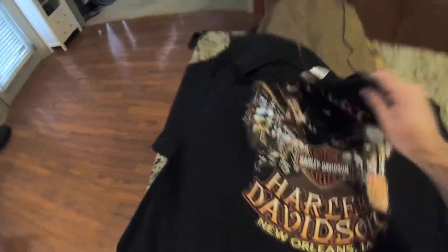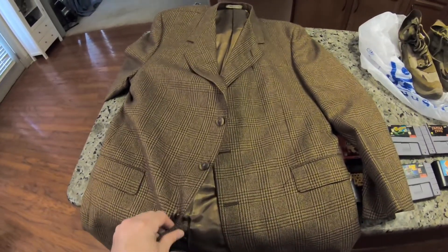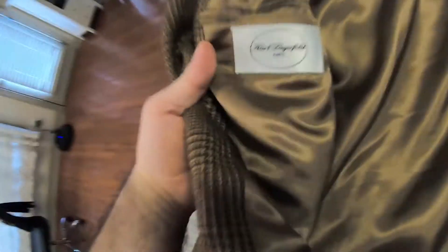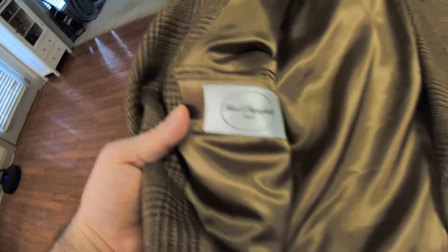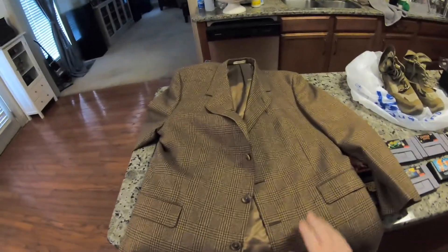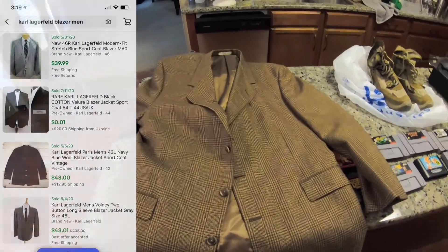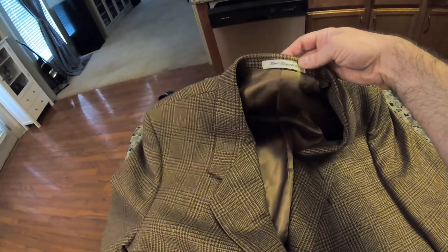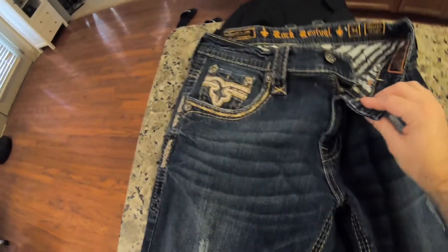Next up I picked up this blazer. When I grabbed it I could tell it was made of really good quality material. I looked at the name — it's Karl Lagerfeld Paris. This is a wool and cashmere blend, and anytime you've got cashmere in a blazer that's a great selling point. I looked some up and they sold anywhere from $40 to $100. I got this from a small thrift store near me and paid five dollars.